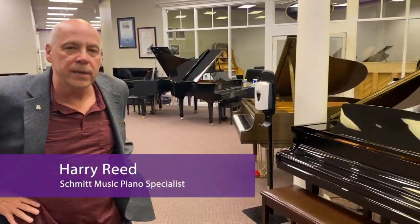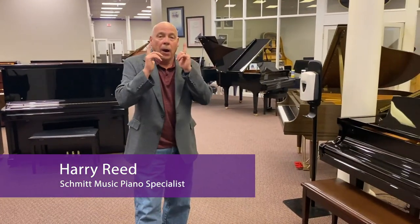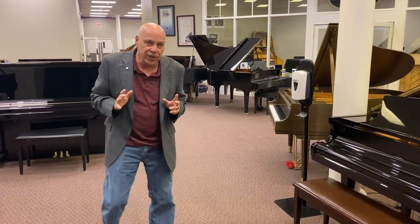As you can see we still have a good supply of inventory. I want to take a few moments to point out just a couple of things.